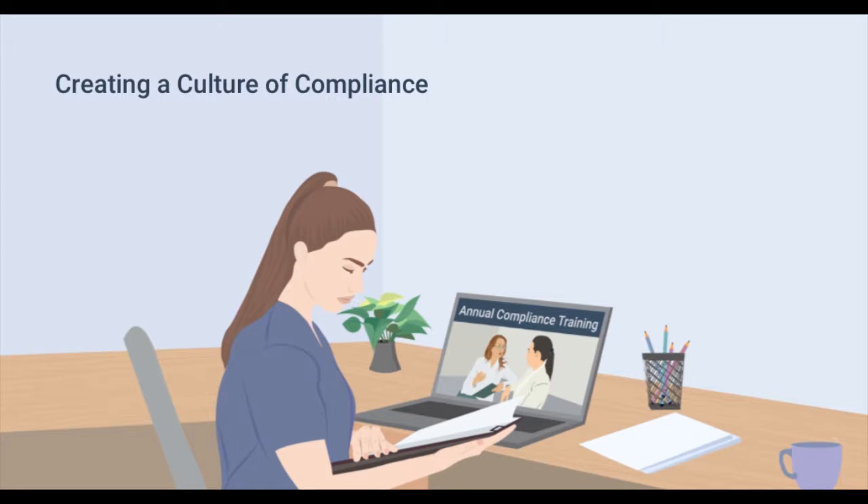Regulatory compliance is an essential part of healthcare operations. But what does it mean to have a culture of compliance? Since so many organizations already operate with a high level of integrity, it's easy to view compliance as a necessary evil rather than a valuable asset.